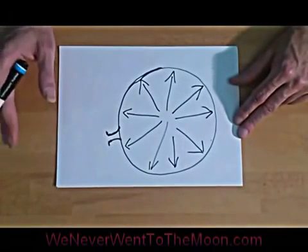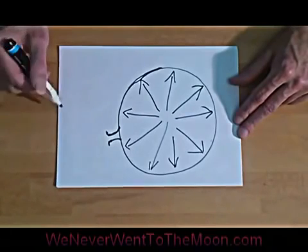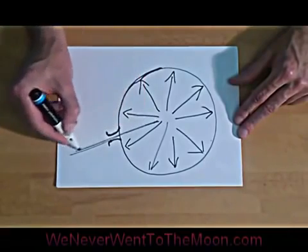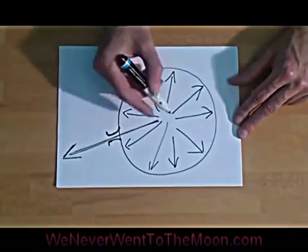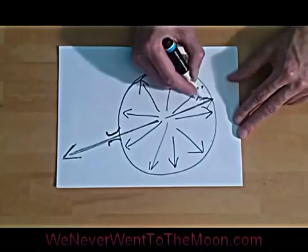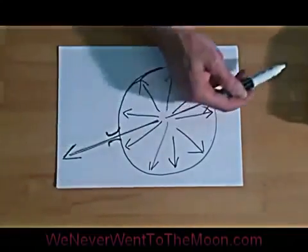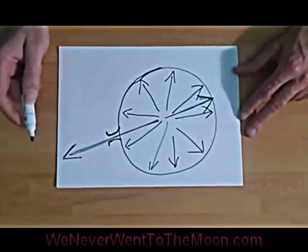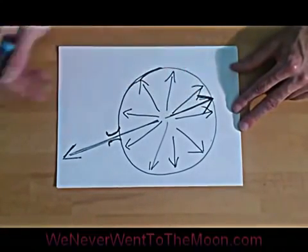Essentially, pro-Moon landers and people at NASA tend to think that the action of the air rushing out at high speed in this direction will give you an equal and opposite reaction in this direction, which acts upon the inner wall of the balloon and thus propels it forward. Obviously, when we let go of the balloon, it just pops out and flies everywhere. But that's their explanation as to how it works.